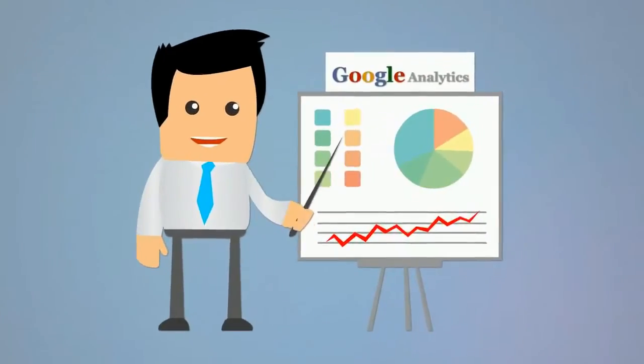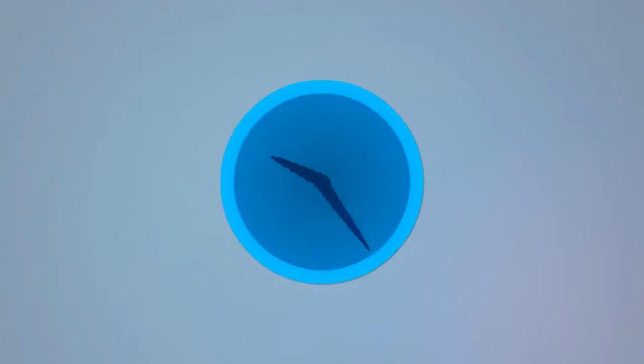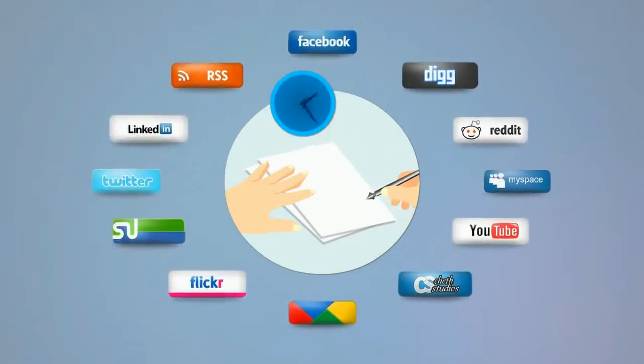After that, we install Google Analytics and Google Webmaster Tools to make sure your site is properly structured. Then we spend hours and hours every day writing articles, press releases, social bookmarking, making directory submissions, and contributing to forums, blogs, and other Web 2.0 sites on your behalf.